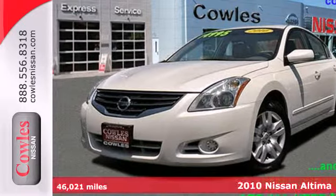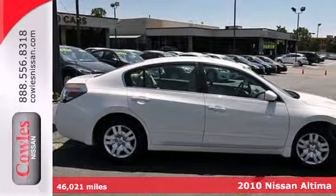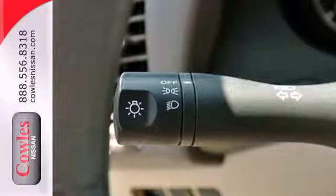It's a 2010 Nissan Altima. The ever-popular Altima is loaded with standard features including air conditioning, one-touch power windows, power mirrors, steering wheel cruise controls, four-wheel anti-lock brakes, and a tire pressure monitor.